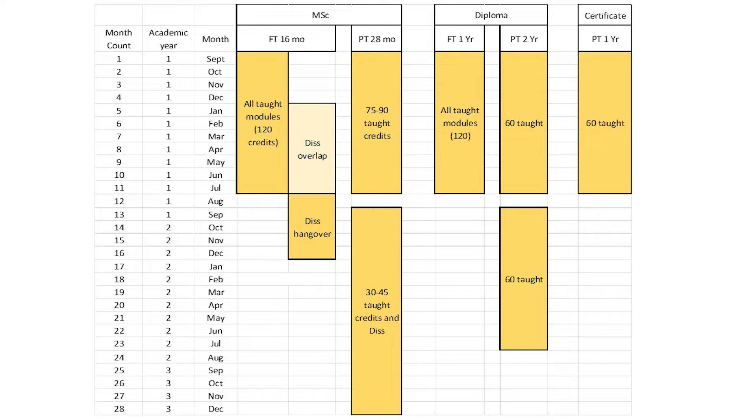The second option is to do the MSc over 28 months, effectively two years plus one term, with a similar structure to the full-time route but with modules taken at a lower intensity. If you wish to do the diploma, you will take this either full-time over the course of one academic year, or part-time over two academic years. The certificate is part-time over one academic year.